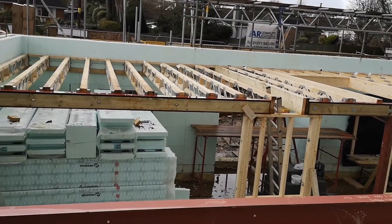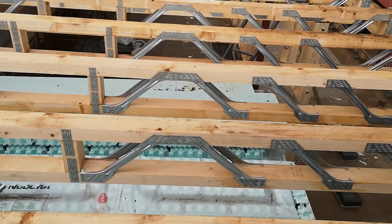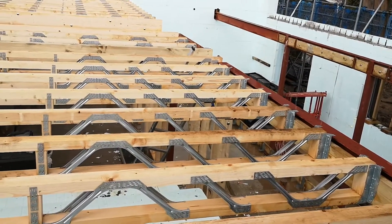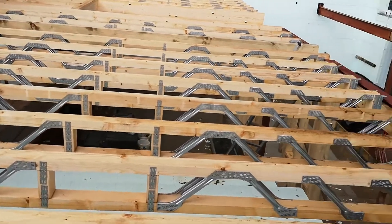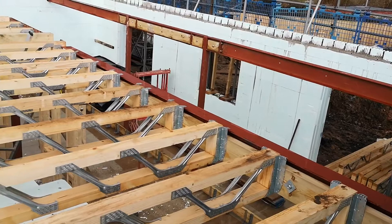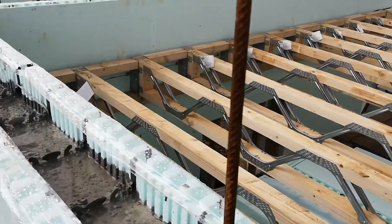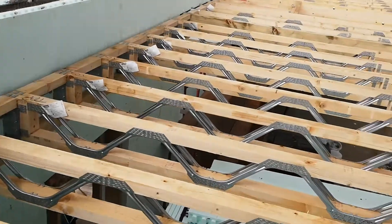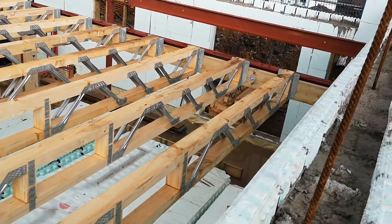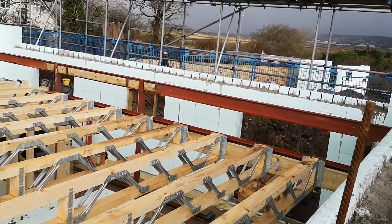The posi joists — the benefit of them is that as you can see they're open, so you can run your services through them: cabling, pipework. We're having MVHR — mechanical ventilation and heat recovery — and those ducts, which are quite big, will run through these posis. The downside is that because the layout and size of the posis are all designed by the supplier, it's very important you check and double-check their plans when they come through. They need good plans to work off so they can gauge where the posis are going to fit into steels and other structural features, and they also need to know what construction method you're using — in our case, ICF.